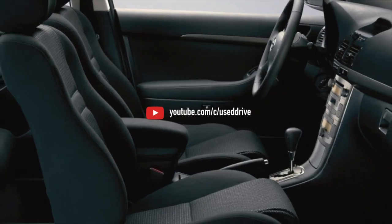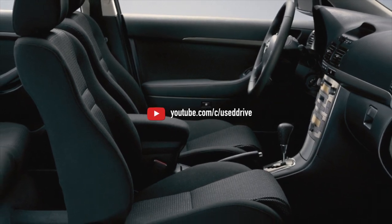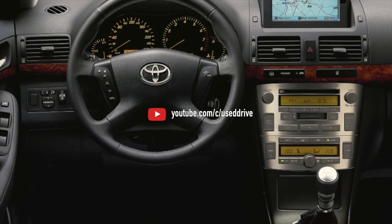This completes the information about the problems of the Toyota Avensis T250. If you know more or do not agree with what you heard, I am waiting for you in the comments.